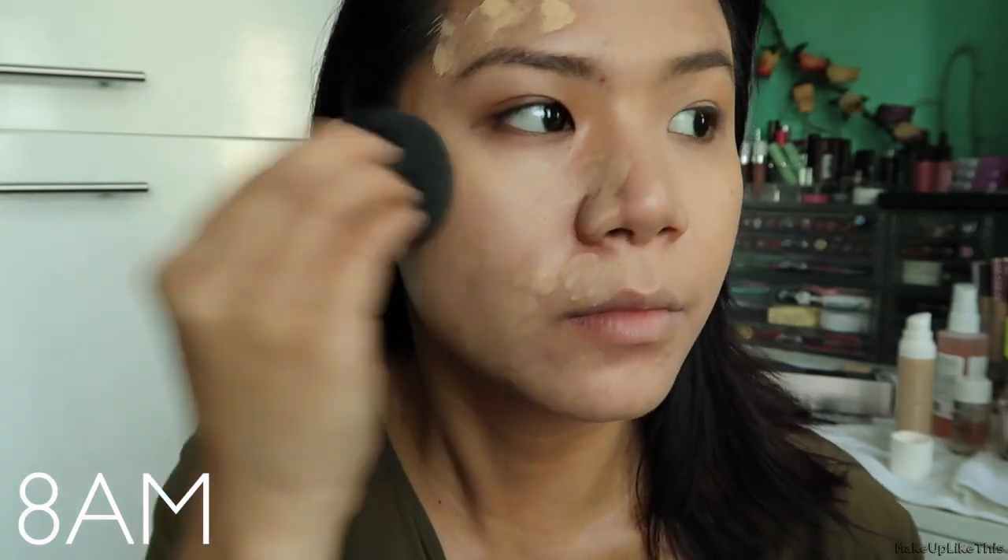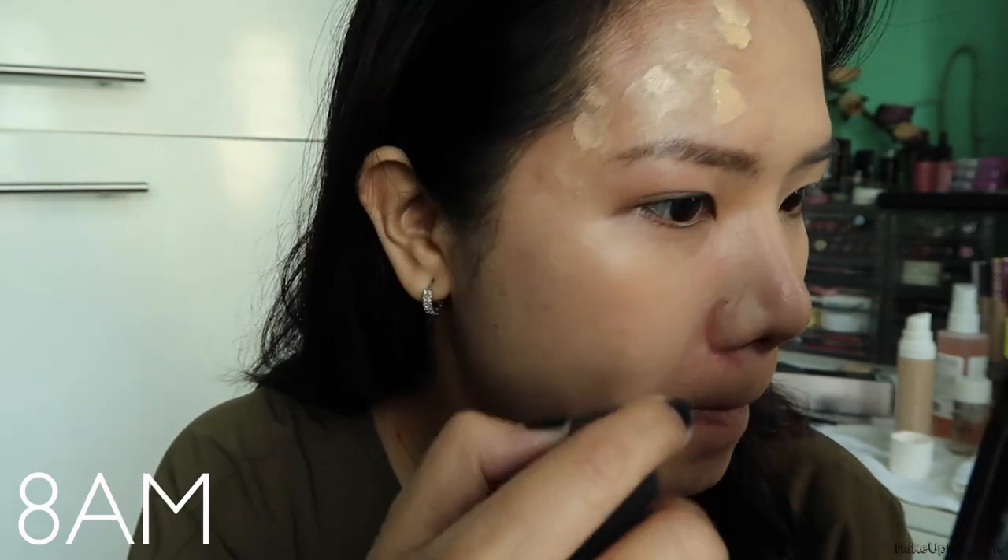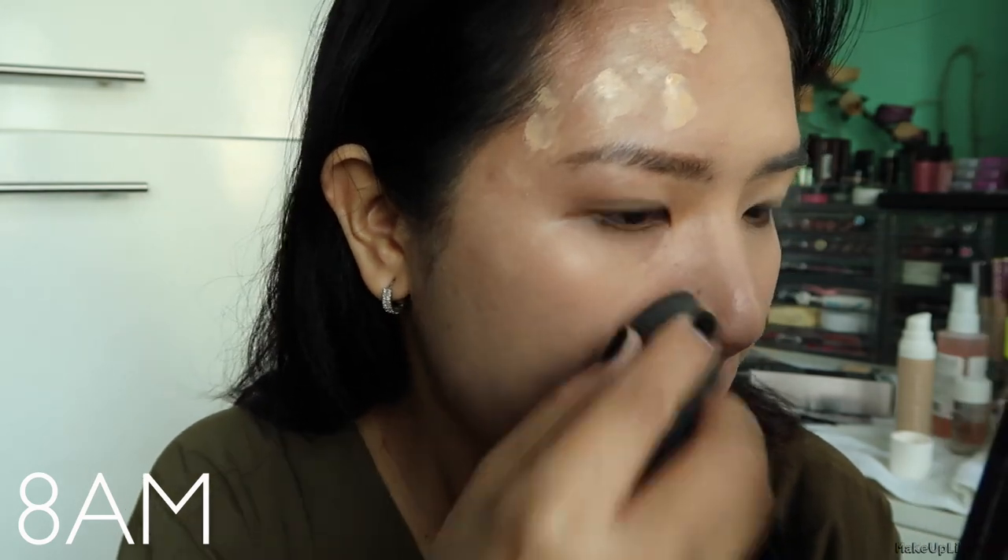Moving on to the foundation itself — my initial reaction when applying it was that it dries very fast. When I used a sponge on one half of my face, it started getting patchy, almost like I was stamping foundation onto my skin. That's how quickly it sets. It didn't look good. When I switched to a brush, since you're smudging it across the face, the foundation still applied evenly even when it was starting to dry. A sponge is harder to use with this foundation unless you really press it in quickly.